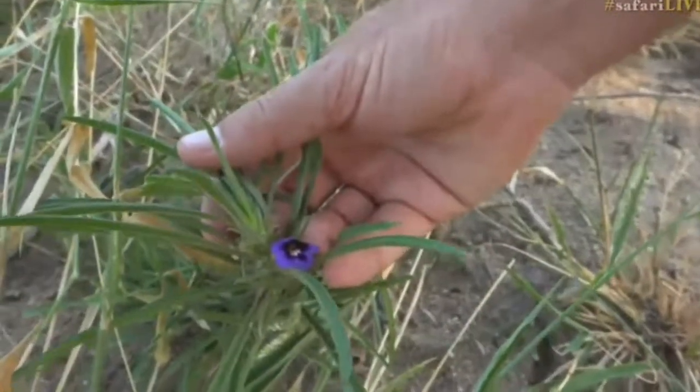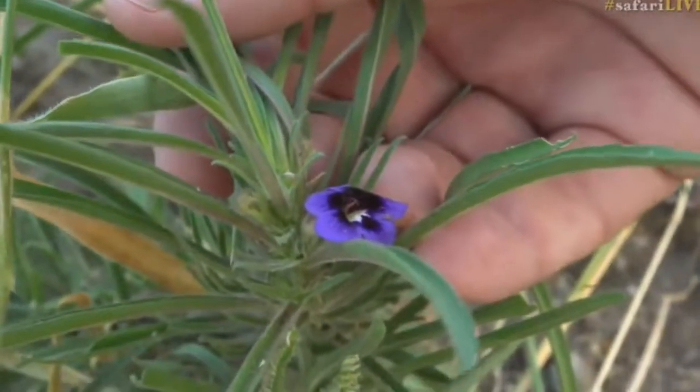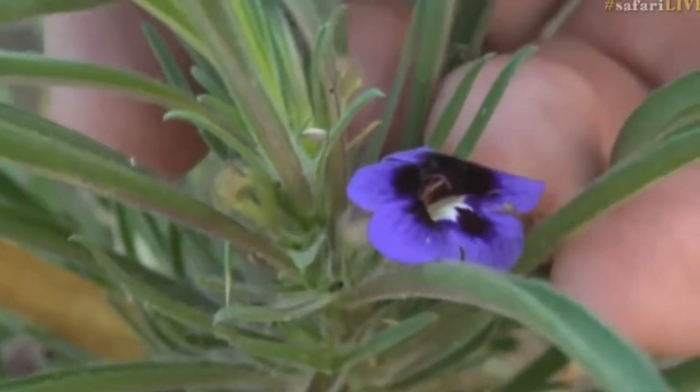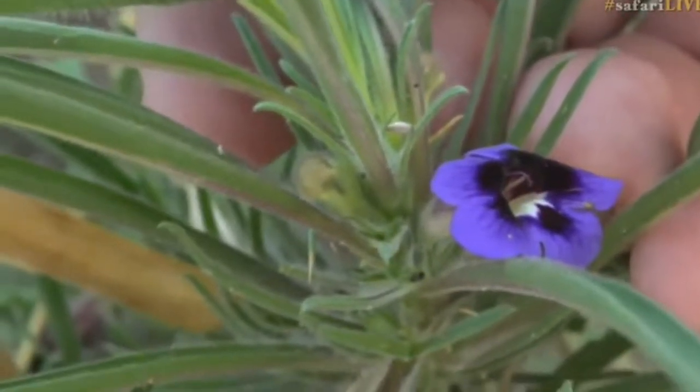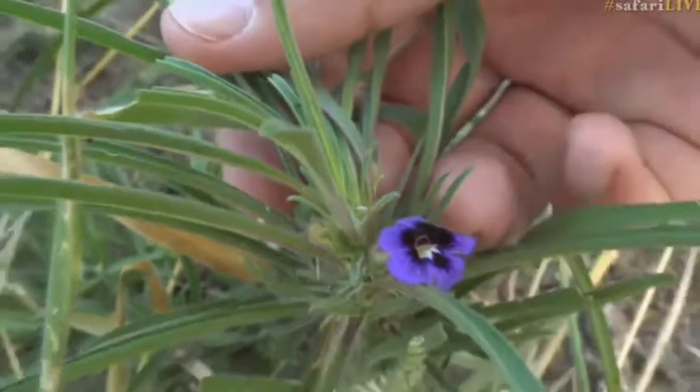Only one flower though. Just a deep violet color. Very, very pretty. These of course have been cultivated all over the world, but this is a particularly big one, which is why I wanted to show it to you.